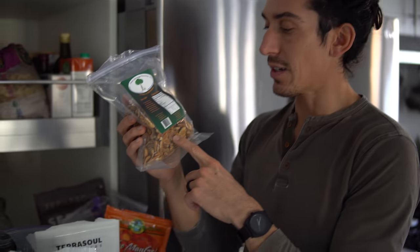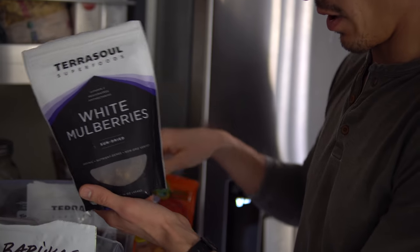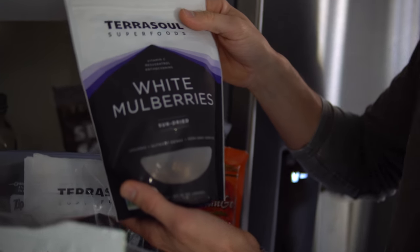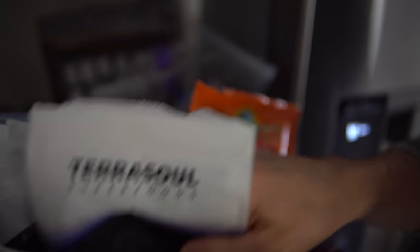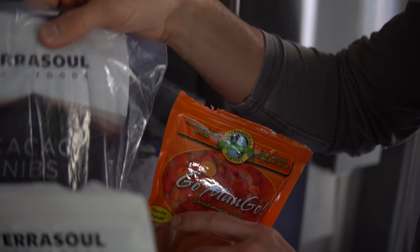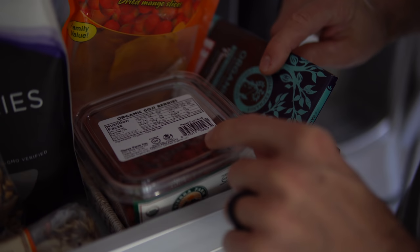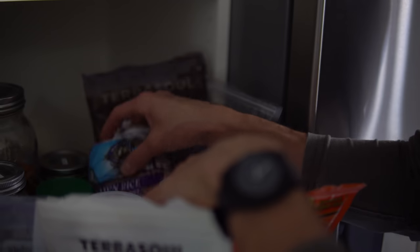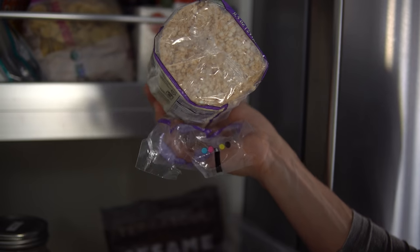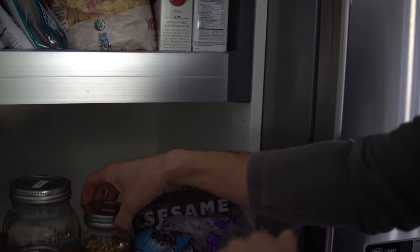We just got these local pecans at the market — they're ridiculously good, super soft and super sweet. This is like raw vegan candy corner: white mulberries, organic goji berries, raw mango, raw cacao nibs — these are our smoothie bowl toppers and grab-and-go snacks. We've got some dark chocolate because you can't live without dark chocolate, some rice crackers for when you need something to snack on, raw peanut butter, and popcorn — always good to have for a movie night.